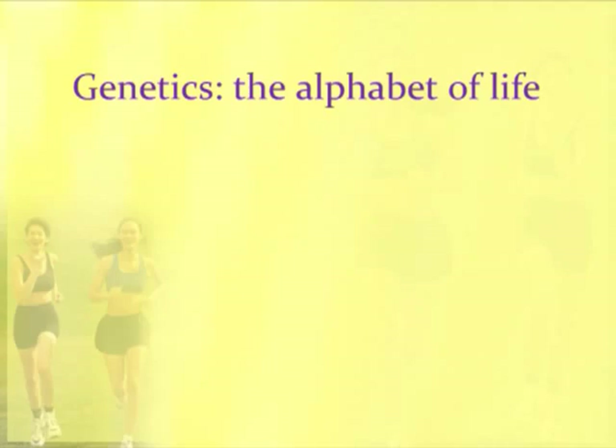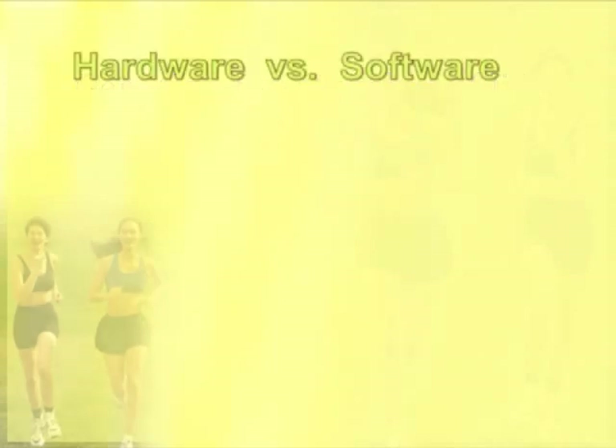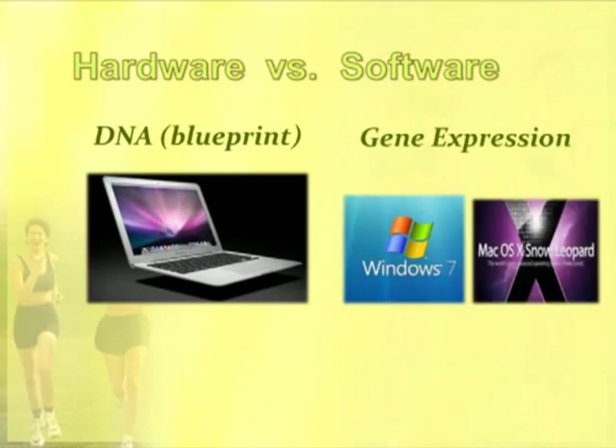Genetics are the basic alphabet of life. The letters of DNA sequence carry information that code for all the proteins in your body — it's a basic blueprint to make proteins. However, there's a contrast between genes and gene expression, how those genes are used. An example used a lot is hardware versus software. The DNA or basic genetics can be thought of as the hardware of a computer — a simple Macintosh laptop. Gene expression is how the genes are used, and that can be a variety of ways — a laptop can run Windows, can run Mac software, many different ways. There are many interpretations of the basic blueprint of DNA.